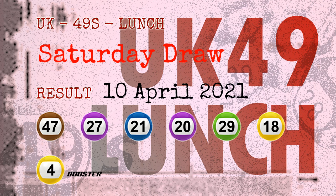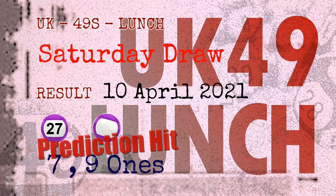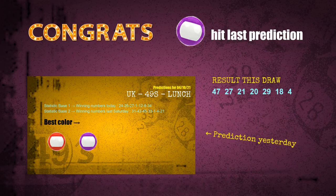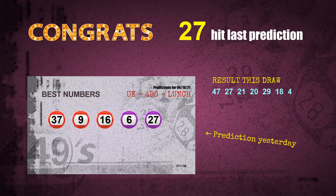Congratulations for friends who bet on seven-ones, nine-ones, number 27, and purple balls. Seven-ones: a hit. Nine-ones: a hit. Purple balls: a hit. Number 27 is a hit. Congrats to all winners!